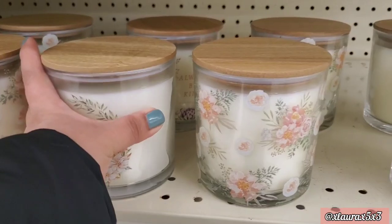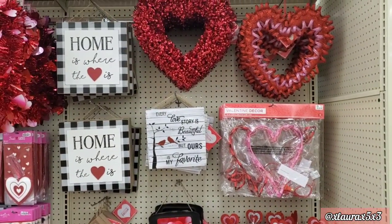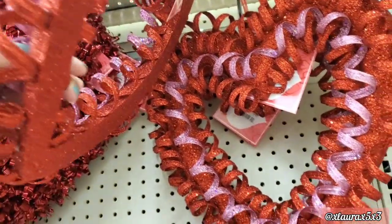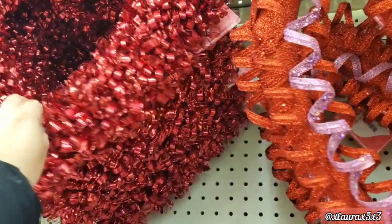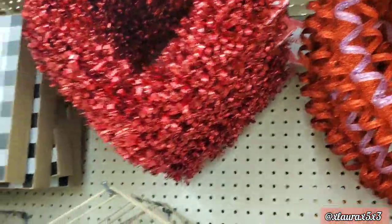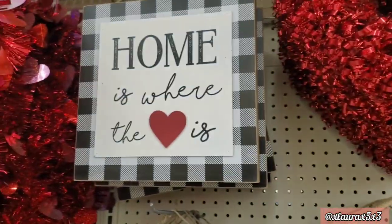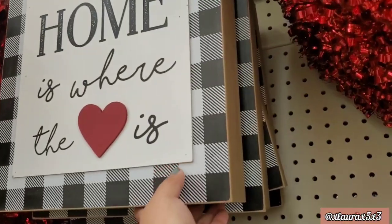Okay, let's move on to their Valentine's Day items! Let's start off with the hearts — this one is priced at twelve dollars, very glittery. This tinsel one is priced at seven. They do have this sign 'Home is Where the Heart Is' — this one is priced at fourteen dollars.